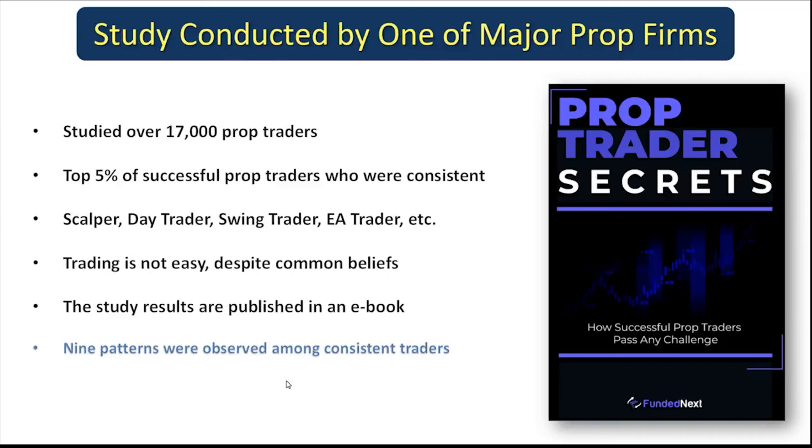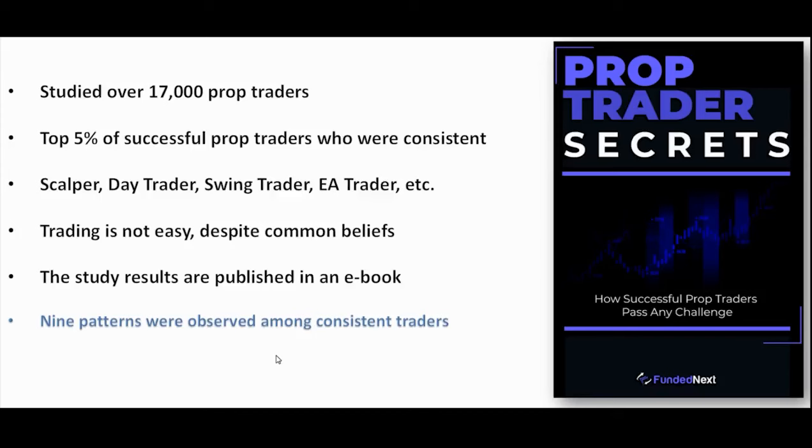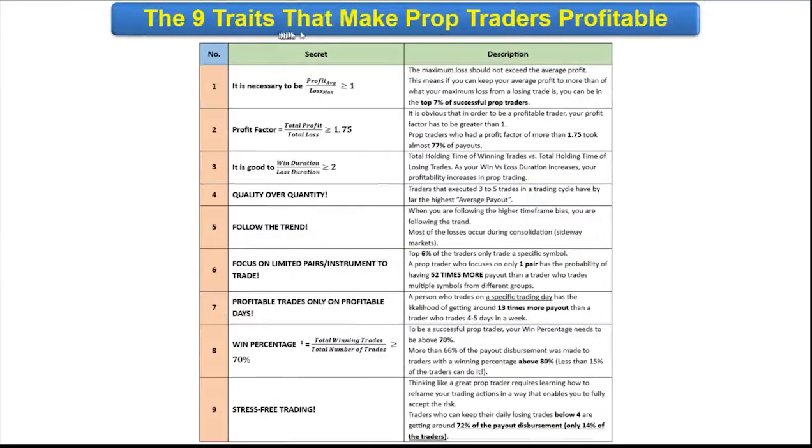They published these results in an e-book and interestingly identified nine patterns that are the common traits amongst consistent traders. Many of our instructors and students have aced prop trading challenges while also growing their personal accounts, validating the importance of these principles. We have independently found them through two decades of trading, and our entire training system is built upon these principles to turn novice traders into professionals.